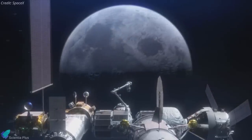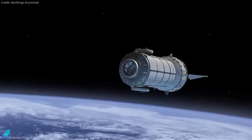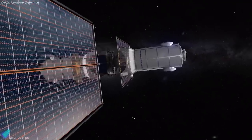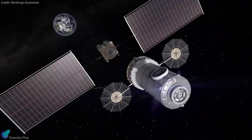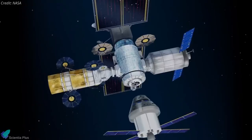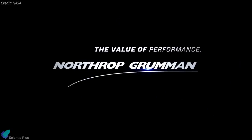The PPE will provide more access to the Moon's surface than ever before. The HALO is the pressurized living quarters where astronauts who visit the Gateway will work. It will provide command and control and serve as the docking hub for the outpost. HALO will support science investigations, distribute power, provide communications for visiting vehicles and lunar surface expeditions, and supplement the life support systems aboard NASA's Orion spacecraft.